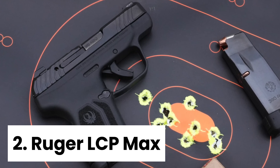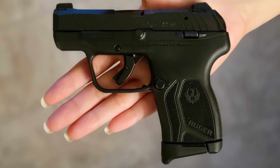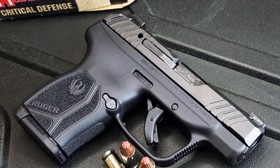Number two, Ruger LCP Max. The Ruger LCP Max is a standout option for senior shooters looking for a reliable and high-performance handgun. Its compact size makes it incredibly portable, perfect for carrying comfortably all day long.